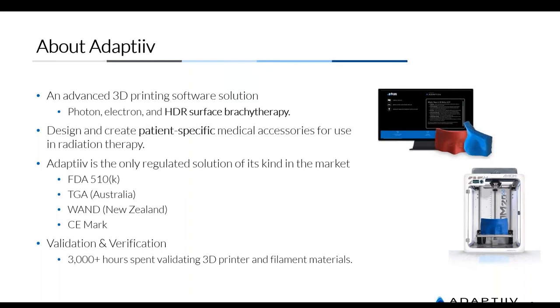We offer an advanced 3D printing software solution — 3D bolus software — used for treatment in photon, electron radiation therapy, as well as high-dose rate and surface brachytherapy. We use patient-specific CT data and RT struct data to create customized patient-specific medical accessories for use in radiation therapy. Personalized healthcare is definitely the way modern healthcare is trending, and our software integrates directly with your clinically commissioned TPS to produce boluses or 3D printed brachytherapy applicators.